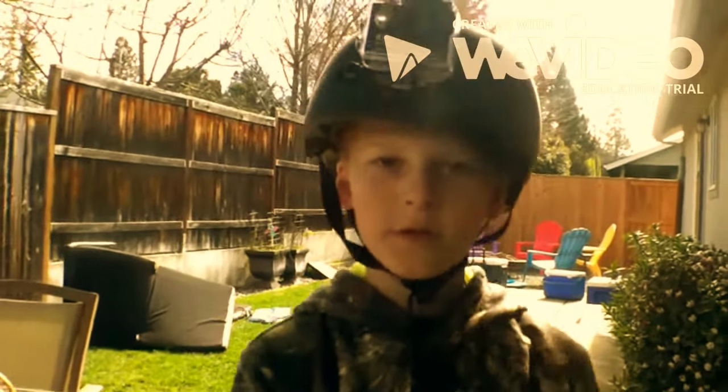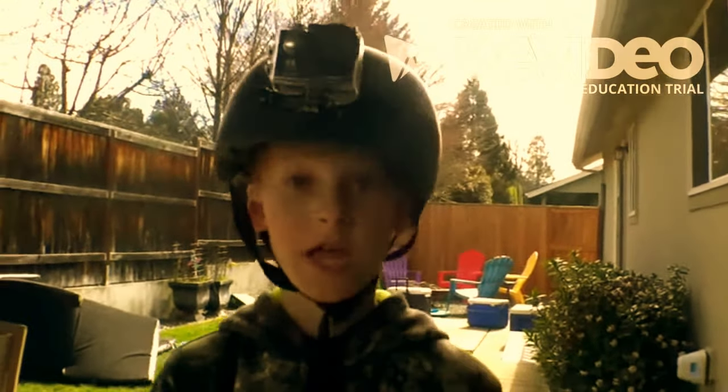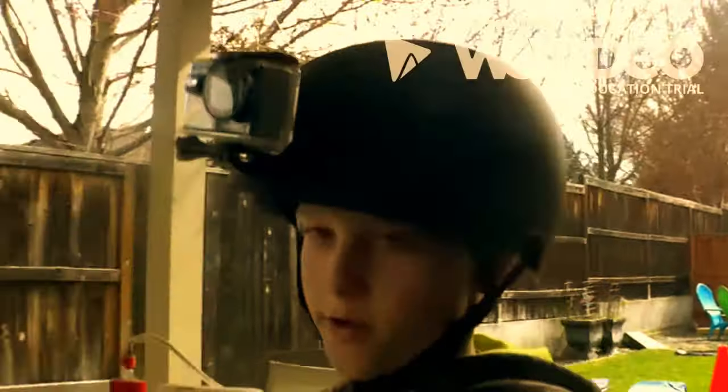What's up guys, I'm on the Liquid Brothers channel here and we're about to do an obstacle course. It's gonna be awesome. I tried it a couple of times, it's so cool, let's go check it out.